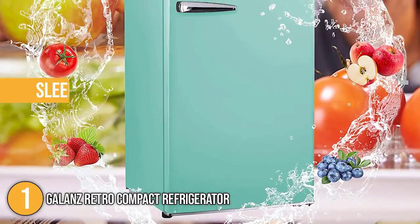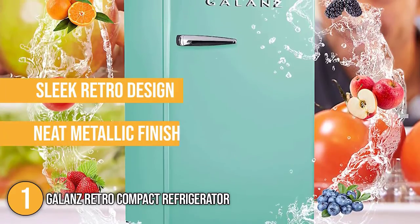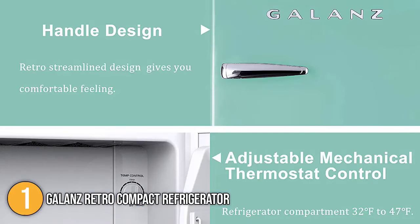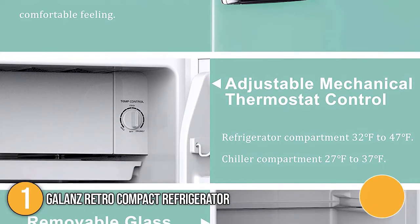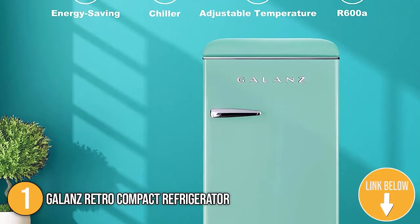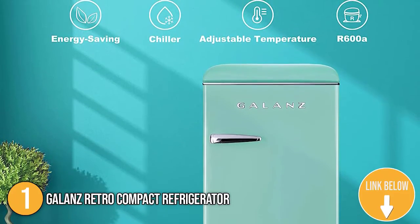This home refrigerator has a sleek retro design with a neat metallic finish, and you can choose between four color variations: black, red, green, and blue. After testing, the team at In the Kitchen was impressed with its adjustable mechanical thermostat, which you can adjust manually using the control dial. With this, you can conveniently change the temperature with a simple turn of its knob.